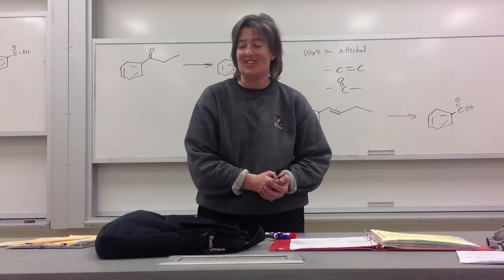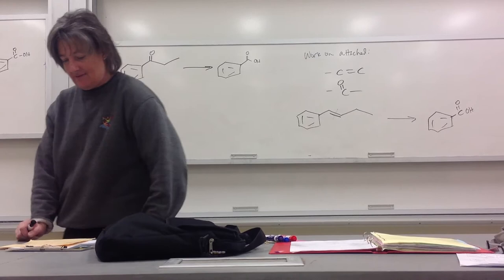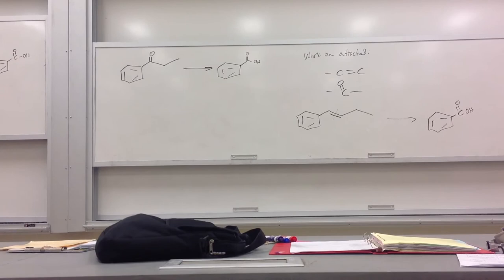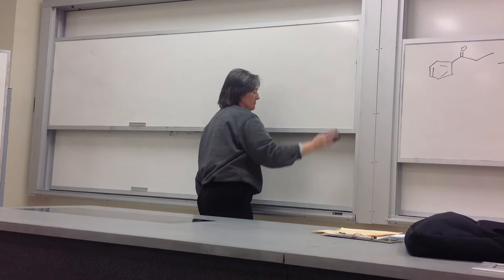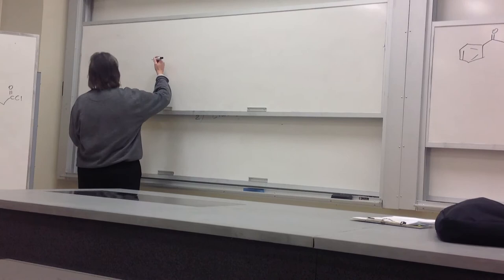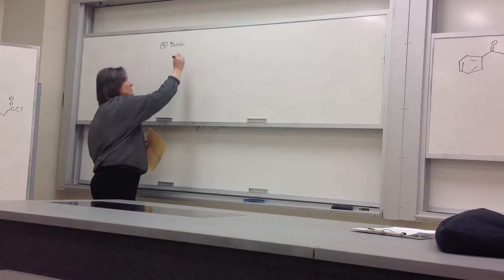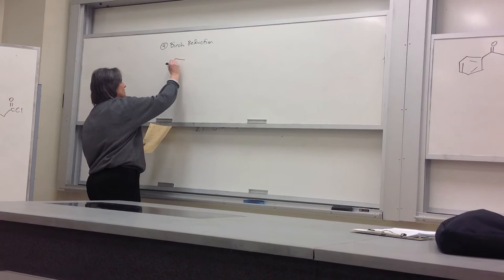Those are the three useful reactions. Then the next two are great fodder for standardized tests but less useful in synthesis. I won't be stressing them much. The last one I really won't stress because I hate it. The first of these is the Birch reduction.